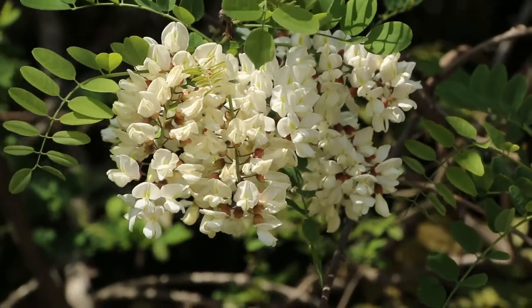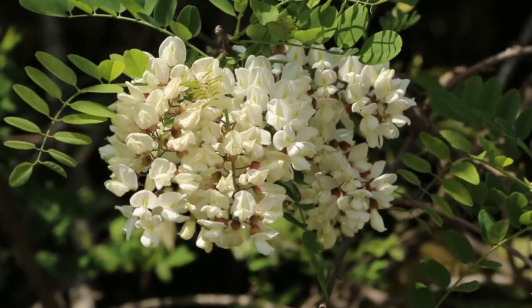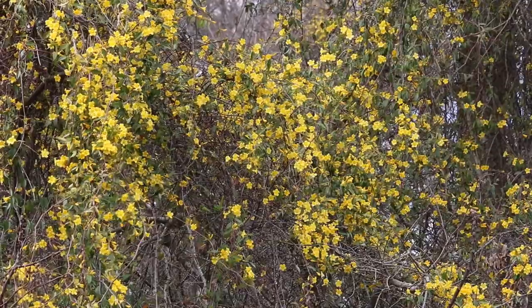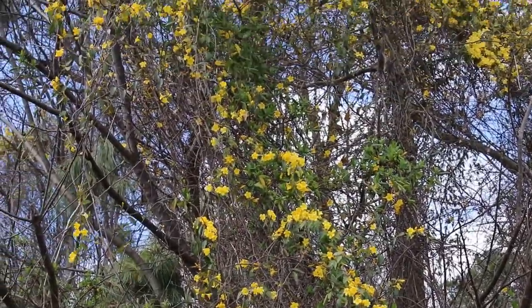Although many plants are self-compatible, meaning that they can pollinate themselves, most have mechanisms to avoid inbreeding. Carolina jessamine, one of the most beautiful and distinctive plants native to the southeast, has an unusual solution to this problem.